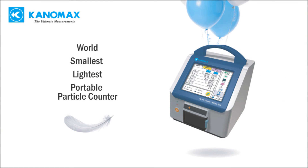The world's lightest and smallest portable particle counter makes certifying your clean room easy and dynamic. Now available in both 50 liters per minute and 28.3 liters per minute. From Canamax, your clean room solutions expert.